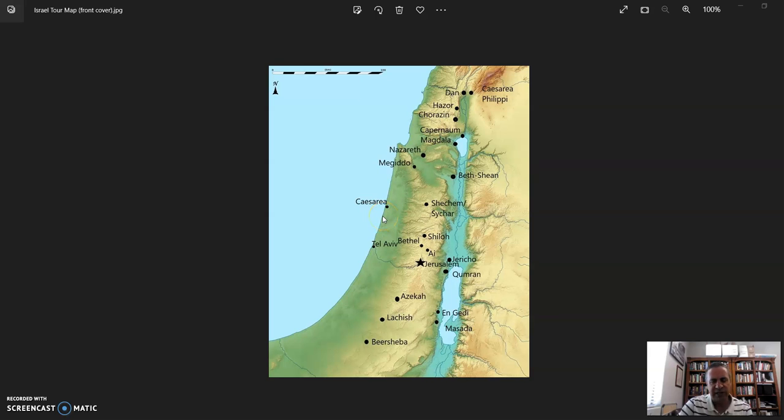The next morning we got up and went to Caesarea, where we saw the port built by Herod on the coastal plain — the port that would become the Roman capital city for this area for 300 to 400 years. We got a chance to walk around Caesarea, see the aqueduct, visit the amphitheater and hippodrome, and I also got to see the Pilate inscription there.